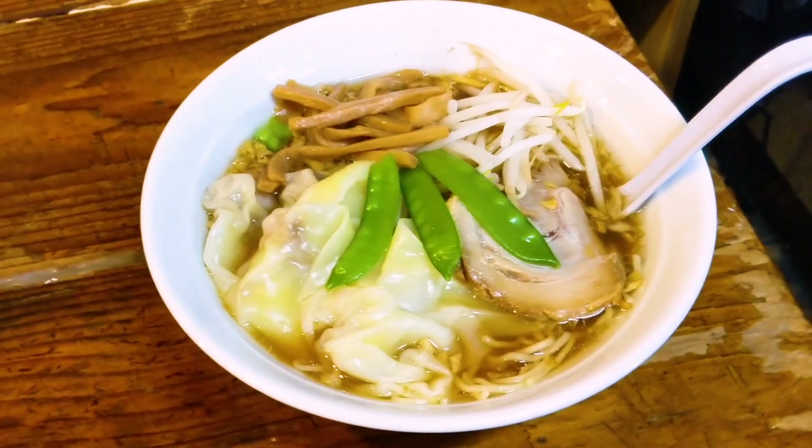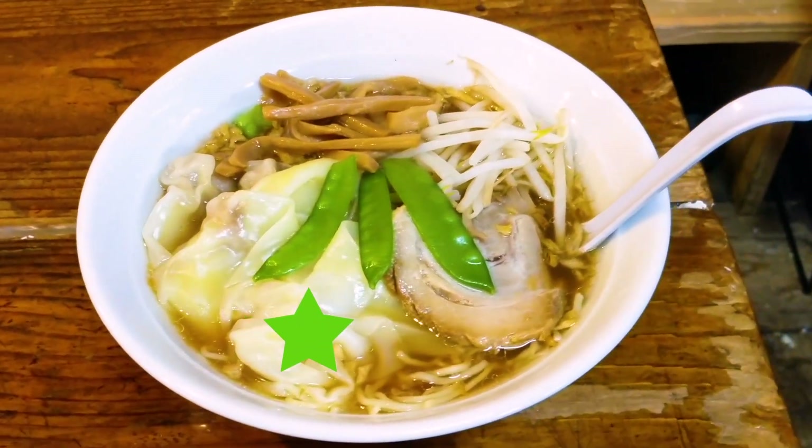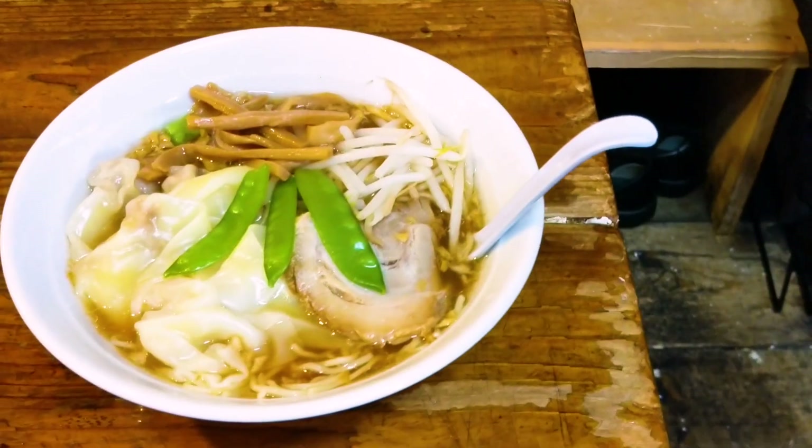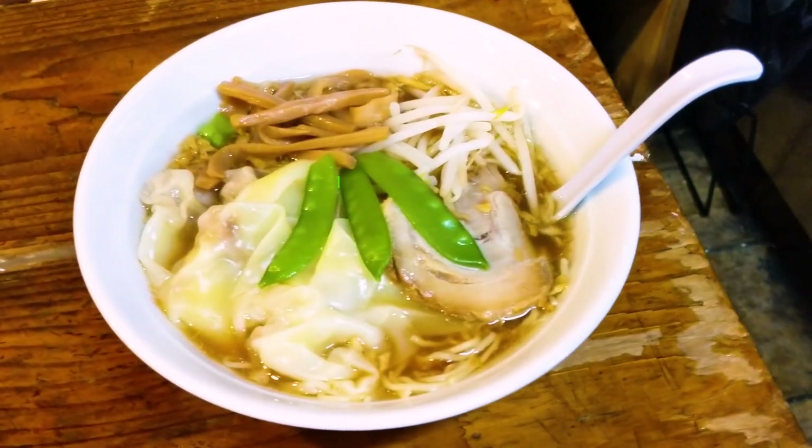What you see pictured is the wantanmen, or the dumpling ramen. You've got the dumplings, of course, along with menma bamboo shoots, bean sprouts, and chashu pork. But the topping that stands out perhaps the most is those bright green snow peas — you don't see this in ramen that often.